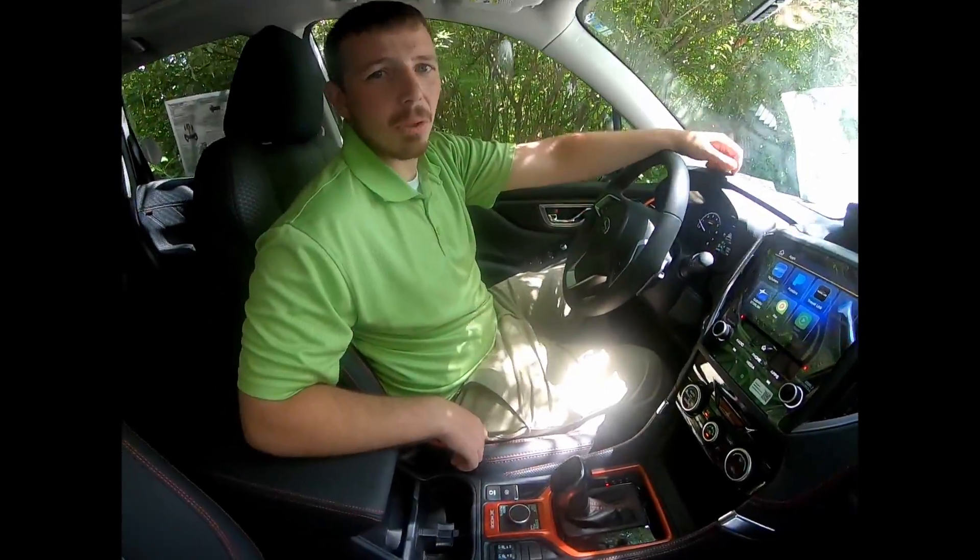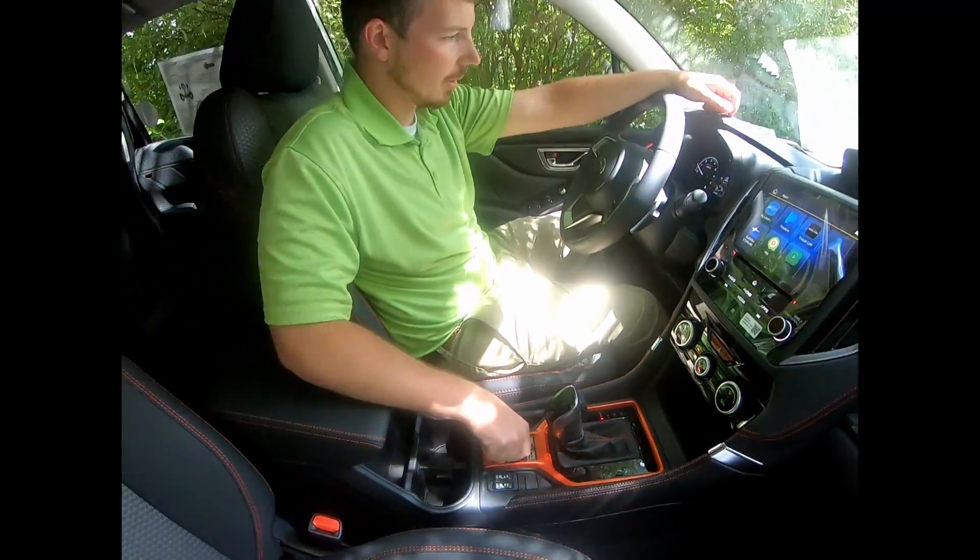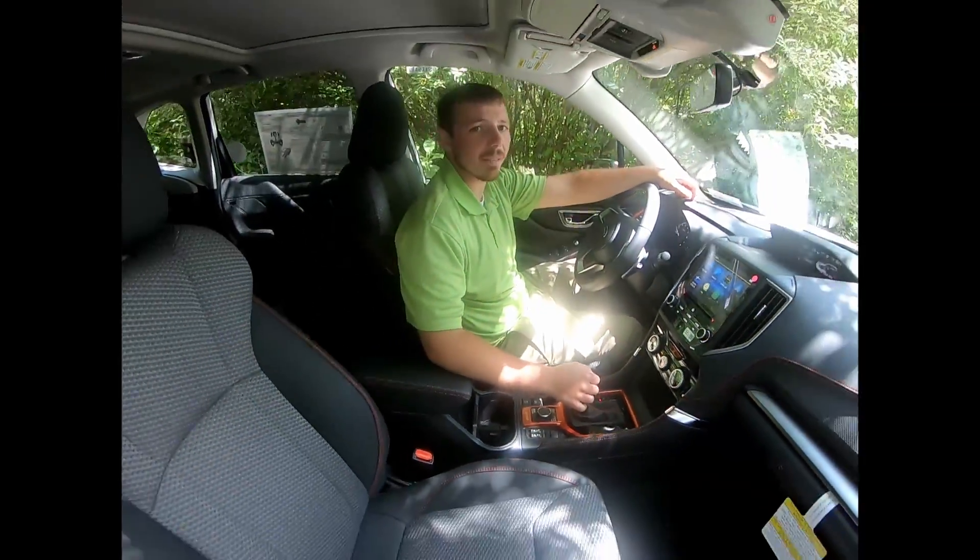Now that we've tested out the sport mode, we're going to test out the deep snow and mud with our X mode. As you can see, we're going to shift it right over into deep snow and mud and have at it.